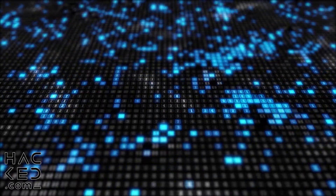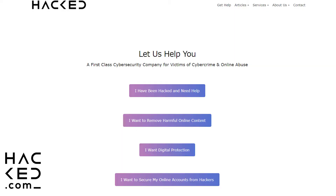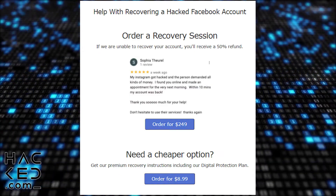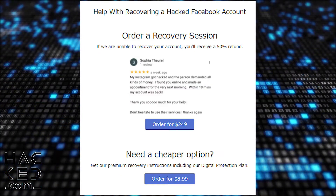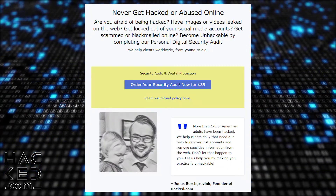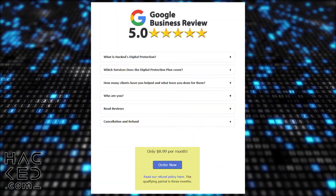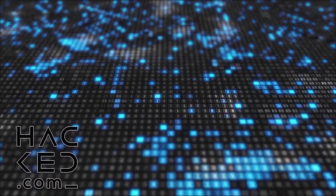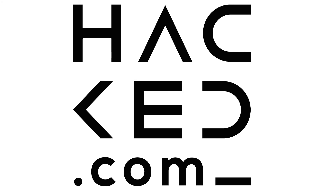If you're struggling with your online accounts, visit Hacked.com. Our recovery sessions can help you to recover your account even if you've been unable to get it back yourself. We also offer comprehensive security audits and a monthly personal protection plan to keep you safe from hackers and scammers. Hacked.com — for all of your cyber security needs.